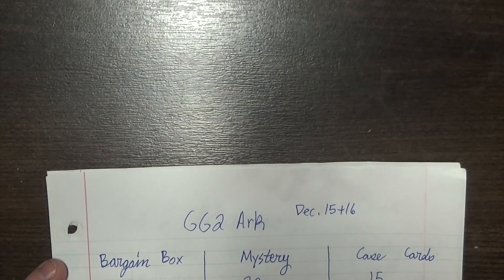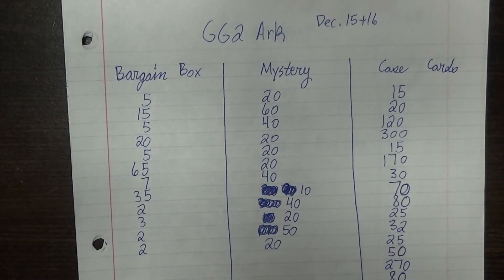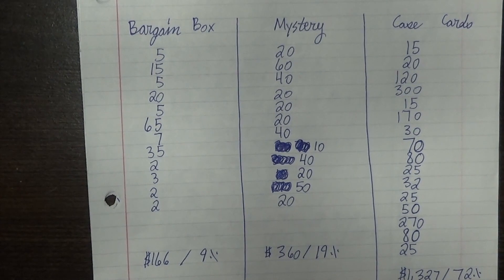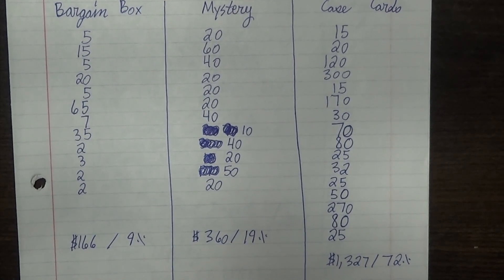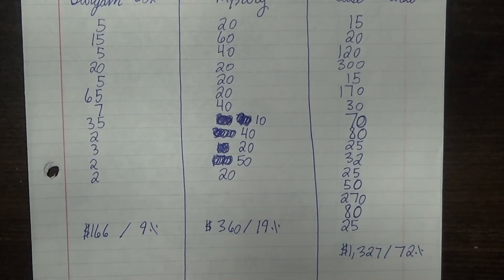Bargain boxes kind of popped off better than I thought. These were our 50-cent boxes, our $10, our $20 — it did pretty well, about $170, or 9% of our total. We had two guys who spent $65 and $35 respectively on 50-cent cards because they're set builders, and that was great to me. Our mysteries did 20% roughly — $360 — and then our case cards did $1,300 roughly at 72%. That's more of what I want to see. The goal for next year is to build, to grow, and to do better things within the space we're allotted. So that is it — that's how we did at Arkansas this week.